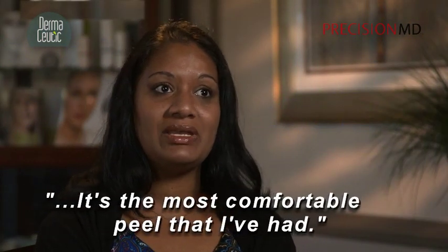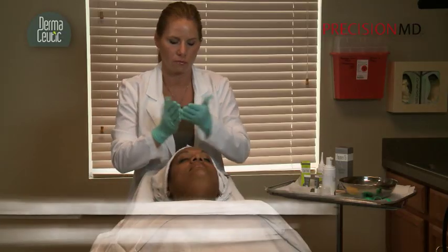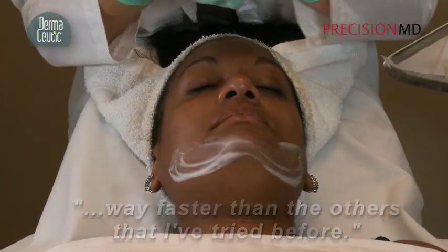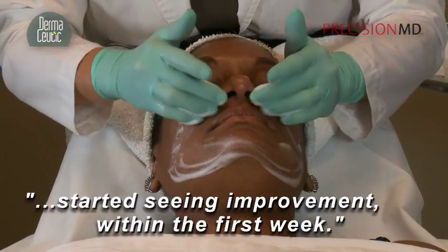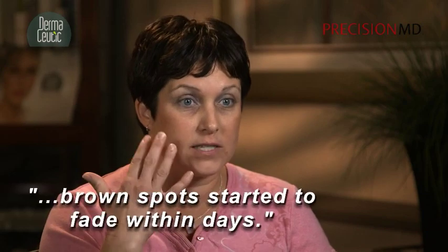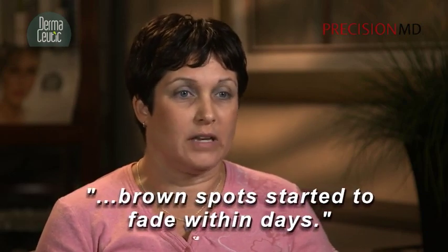It's the most comfortable peel that I've had. That's the best way I could explain it, and it was way faster than the others that I've tried before. Started seeing improvement within the first week. It was very quick that I could see the brown spots started to fade within days. I could really feel the difference, and what I liked was how soft my skin was feeling.